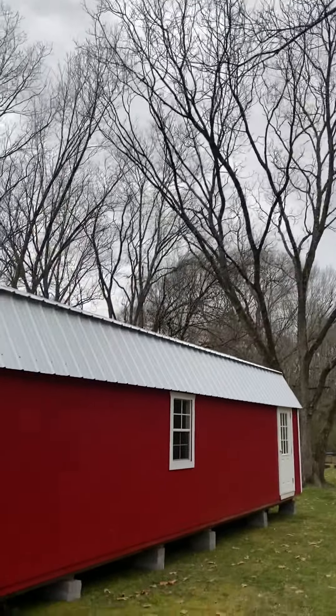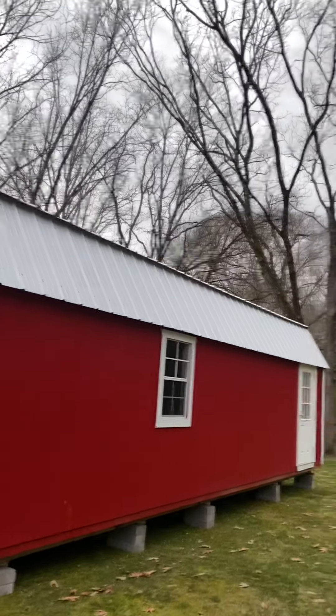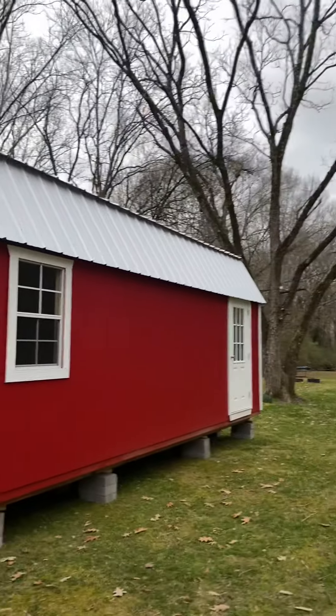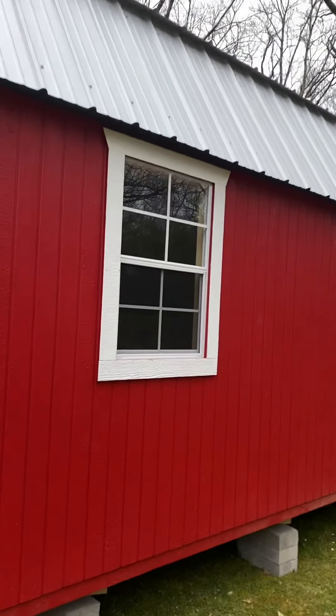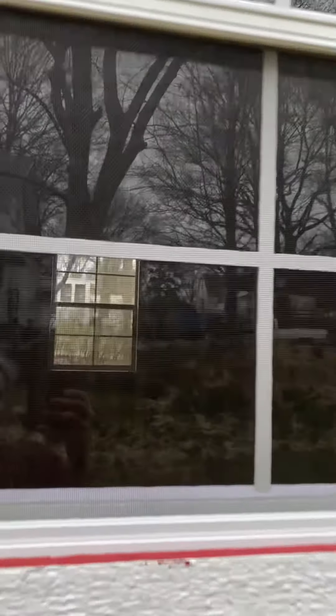Anyway, this is our Graceland, which is cool because I have a granddaughter named Grace Lynn, and this is Graceland. I'm sure it's too dark to see inside there, but we'll take a peek. I left the keys in the house — you can just see through it.